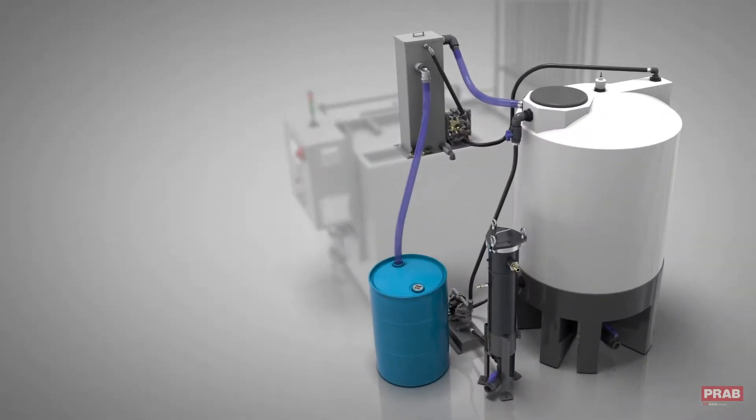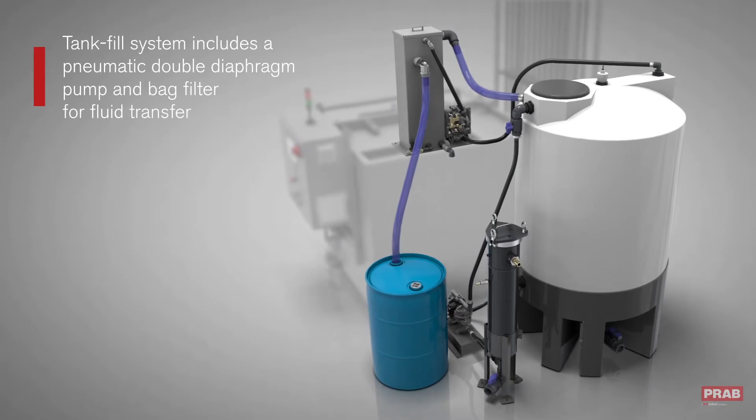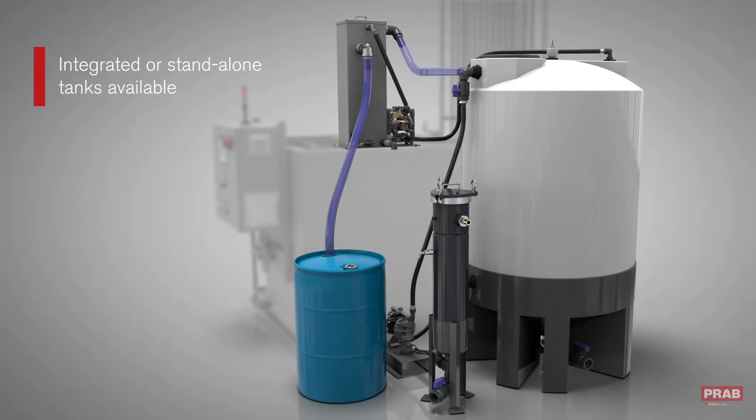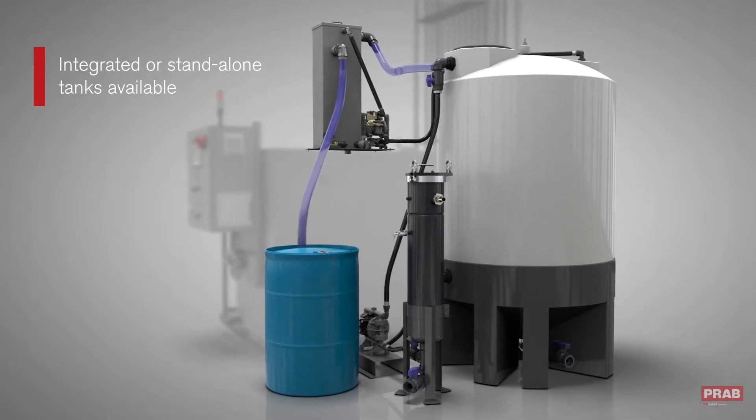During operation, a tank fill system automatically transfers fluid from a holding tank or pit to the PRAB ultrafiltration process tank. Tanks can be integrated or stand alone for footprint flexibility.